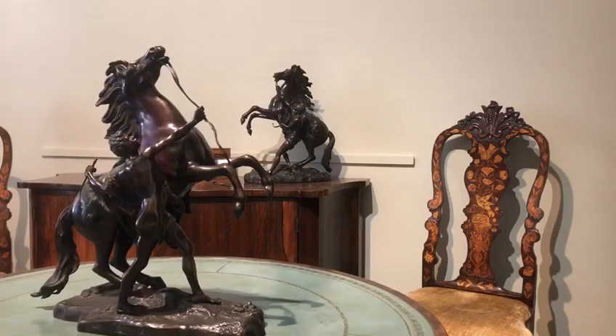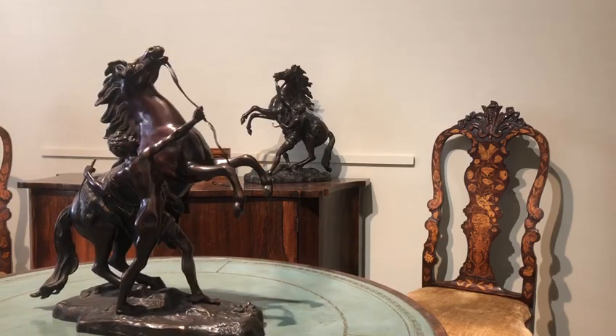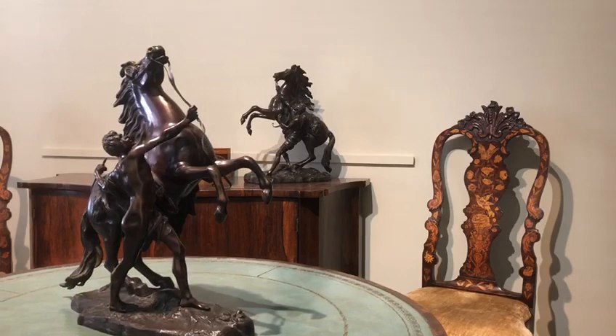Each of them depicts the movement of the horse in a slightly different way. The one in the background, you can see the trainer is pulling hard on the reins, and he's almost leaning back as the horse prances up into the air. The one in the foreground, he's just got one arm outstretched pulling down onto the reins, and in his left hand he's got a riding crop, just to make sure the horse stays in order.